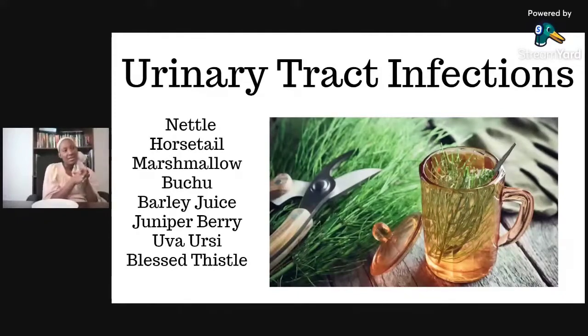So nettle, horsetail, marshmallow, buku, barley. A lot of times we don't think about barley — we just think of it as a grain you eat. But a lot of these herbs, even the common ones, are very medicinal. Barley juice has very strong use for urinary tract infections.